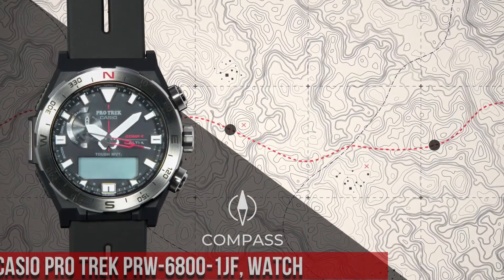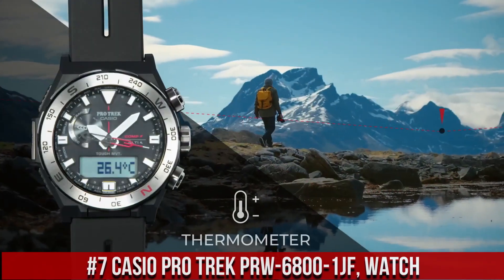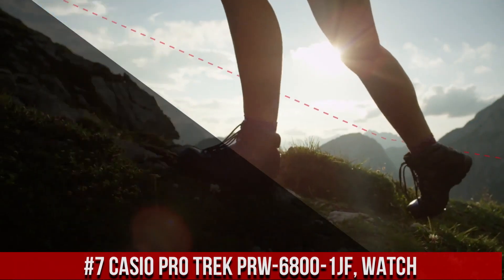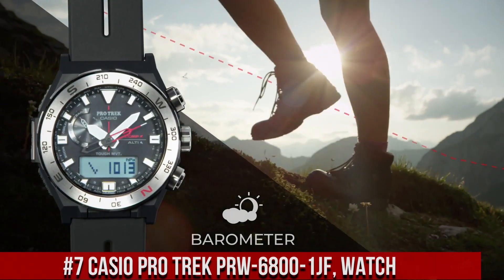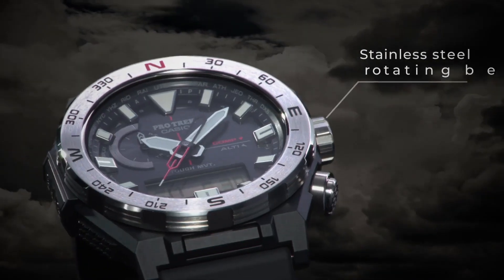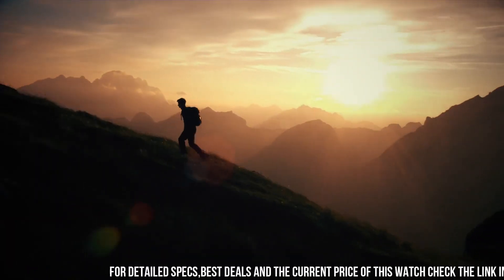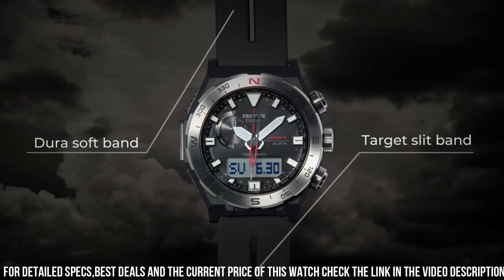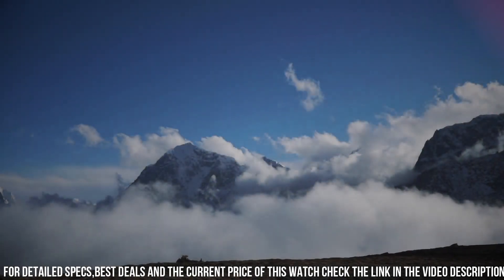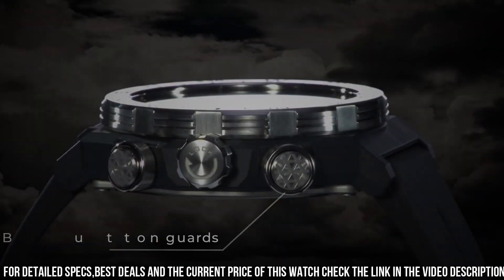Number 7. The Casio Pro Trek PRW6801JF is a rugged and reliable timepiece designed for outdoor enthusiasts. The watch features a 50mm resin case and a resin strap, which makes it durable and comfortable to wear. The display is a digital LCD with a resolution of 320x300 pixels, which provides clear and easy-to-read information. The PRW6801JF is powered by a solar-powered quartz movement, which provides accurate timekeeping.